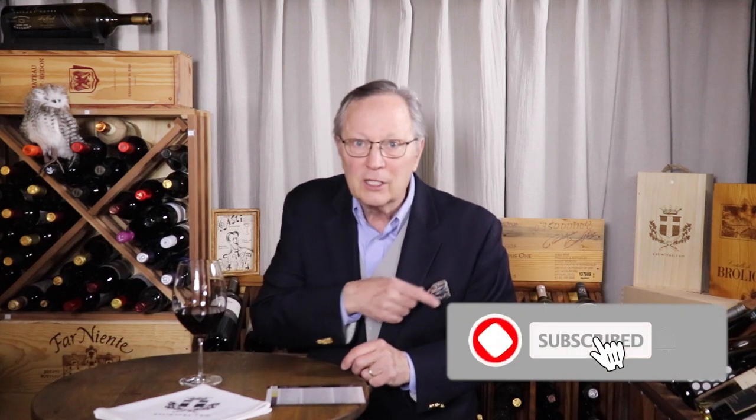Now keep in mind, if at any time you like what you hear, click like, subscribe, and hit the little bell so you'll be notified when there's a new post. Also, make sure you share this with your friends — I'm sure they would appreciate it.